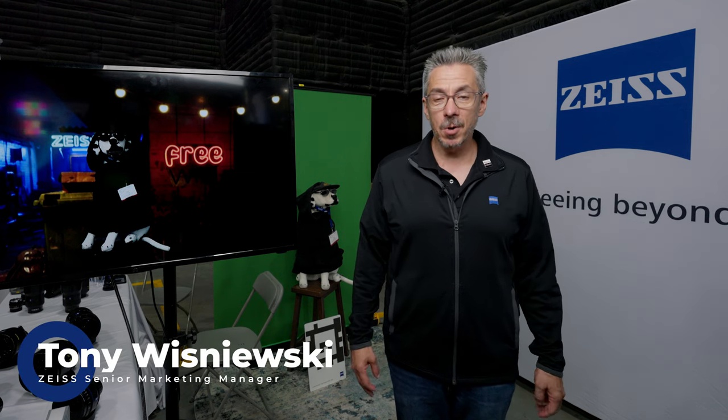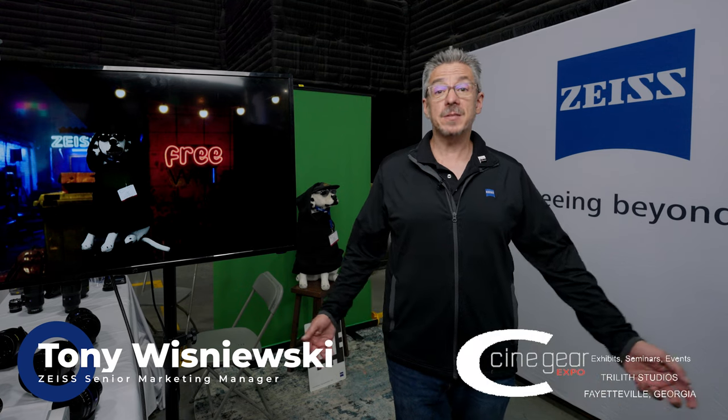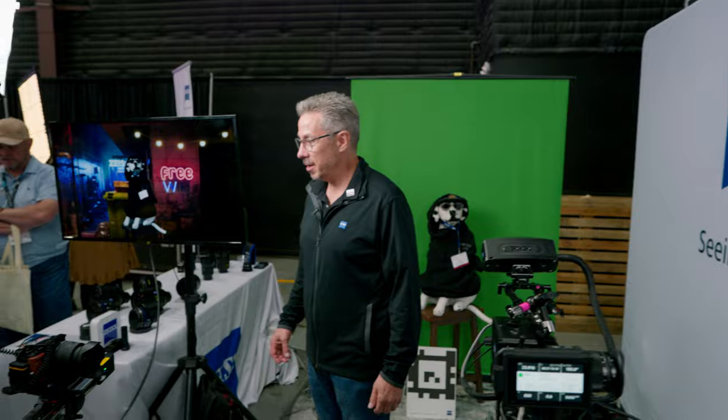Hi, I'm Tony. I'm the Senior Marketing Manager for Zeiss Cinema Products. We are here at Zeiss, at Cinegear Atlanta, at the Zeiss booth, showing you our new products for the year.